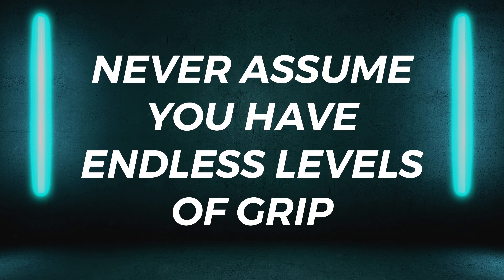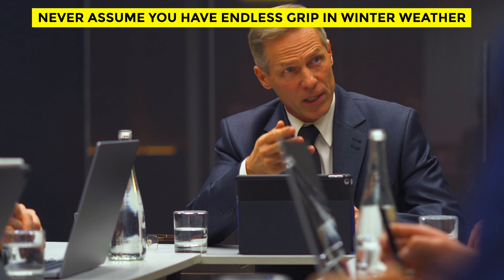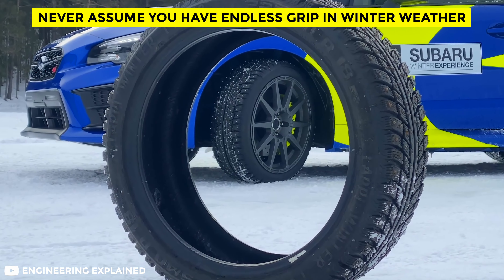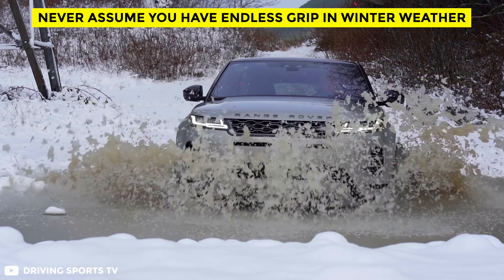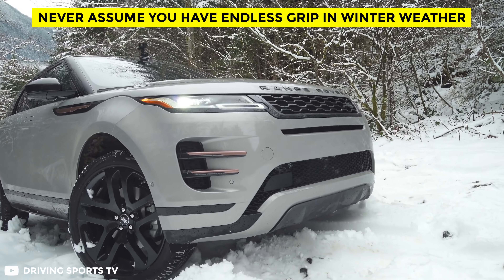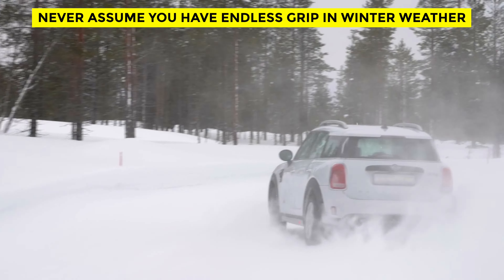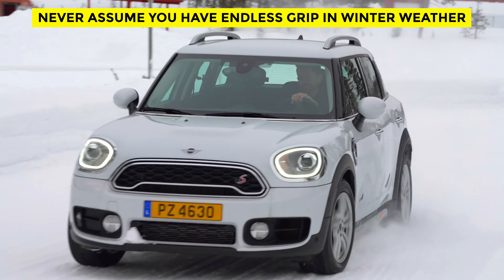Never assume that you have endless levels of grip in winter weather. Terms like 'go-anywhere ability' and 'all-weather grip' are often used by marketing to describe all-wheel drive vehicles, but in most cases these claims are disingenuous. Tires are the only thing between your car and the road, yet the general public buys SUVs based on a false notion of infallibility and won't purchase winter tires because they're 'too expensive.' According to the Federal Highway Administration, 41% of all weather-related crashes in the U.S. involve snow, sleet, ice, and slush — causing 150,000 injuries and 2,000 deaths each year.